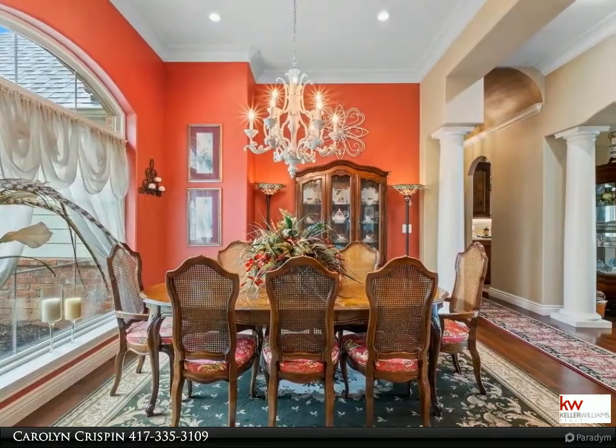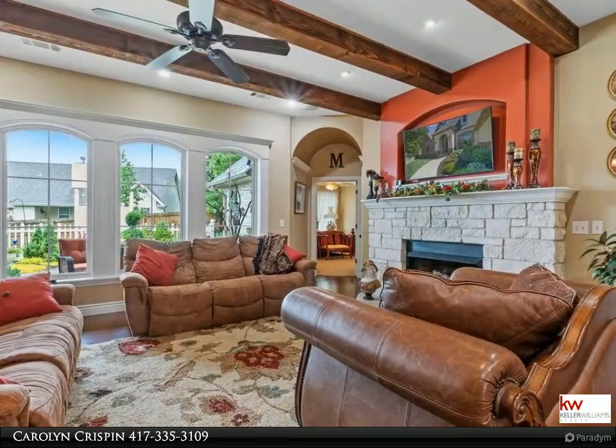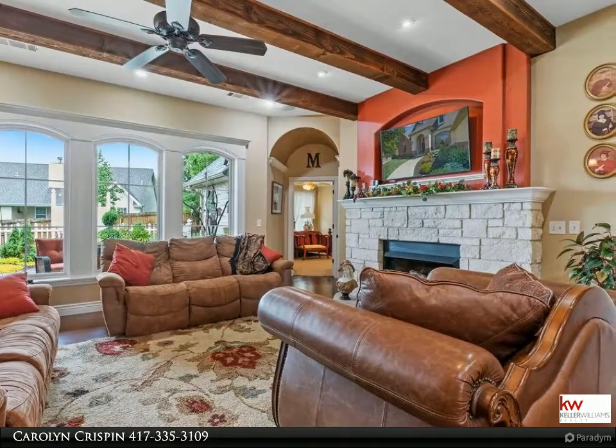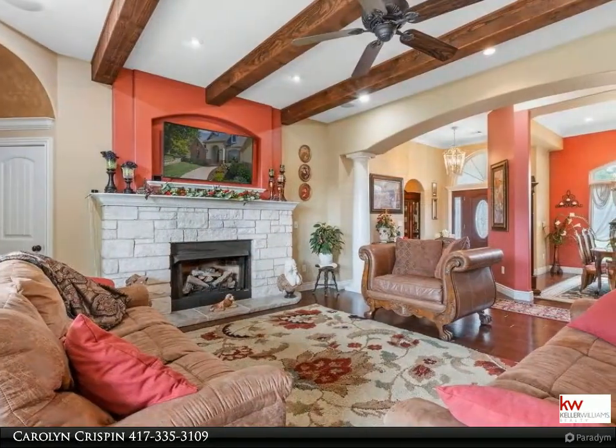All of this and located in the quiet, hidden neighborhood of Mill Creek, within five minutes of Highway 65 and a quick drive to the landing, 76 Music Boulevard, shopping and dining. Call today for your private showing.